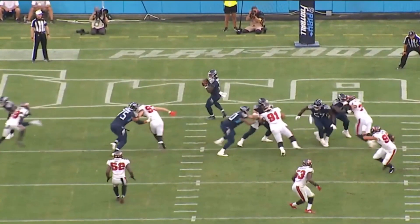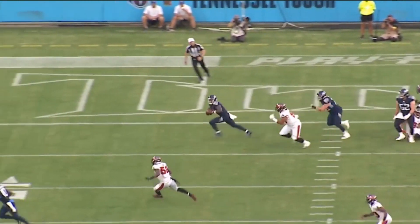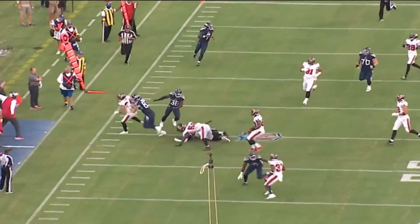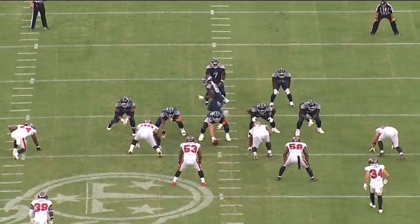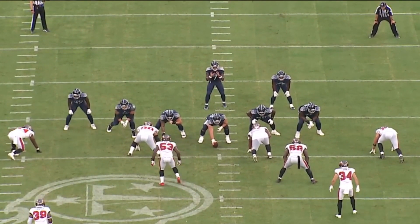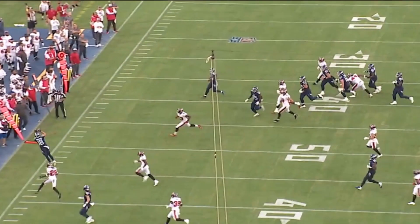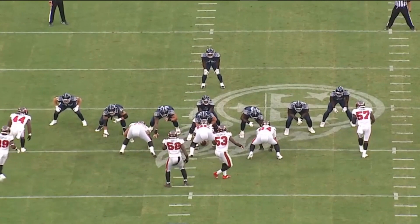And then he gets himself out of harm's way and just a little flick to Fitzpatrick for 18 yards — some nice plays. And on third and five, he rolled right, just getting him onto the edge. He finds Kyle Phillips for 11 yards, with Phillips getting his feet in bounds for the first down.